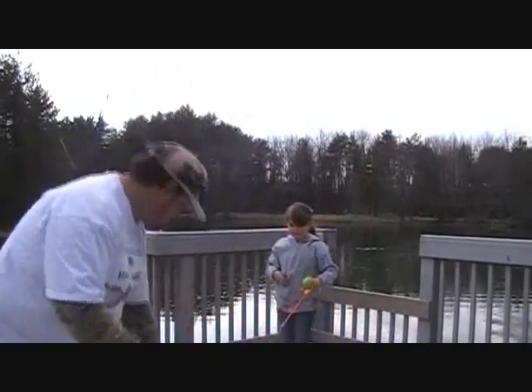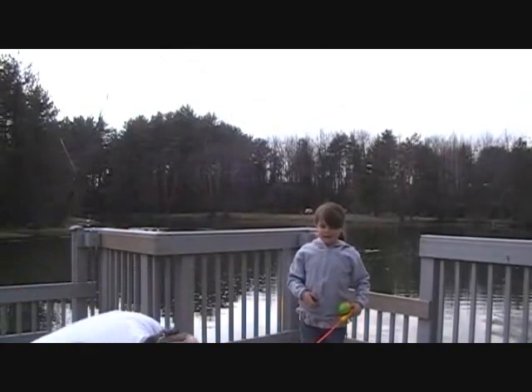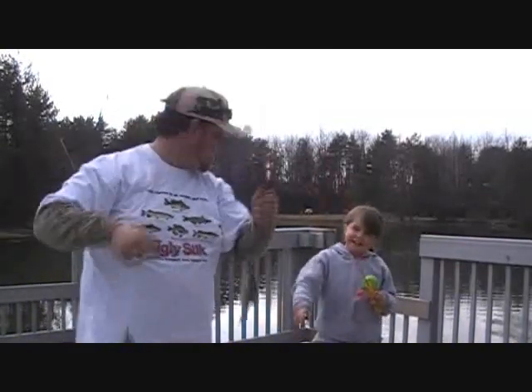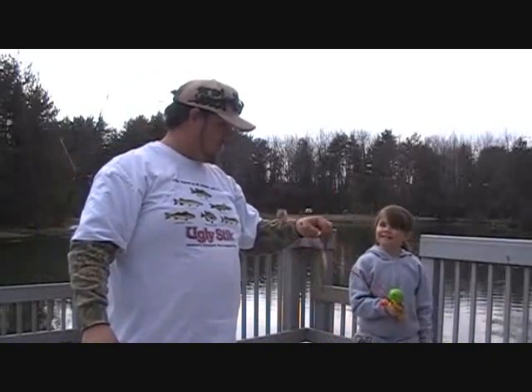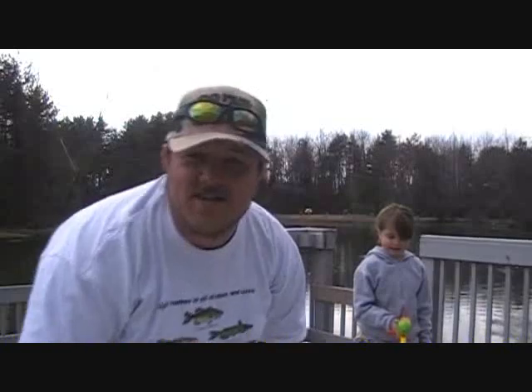Jay, what did you get yours off of too? Show everybody. I'd say that was a double up right there. I got it off of a worm. And that's a little secret bait we can't tell you about. But we're having a good day today.